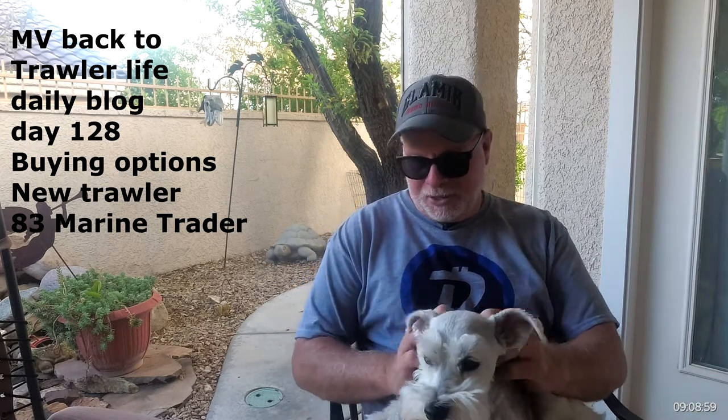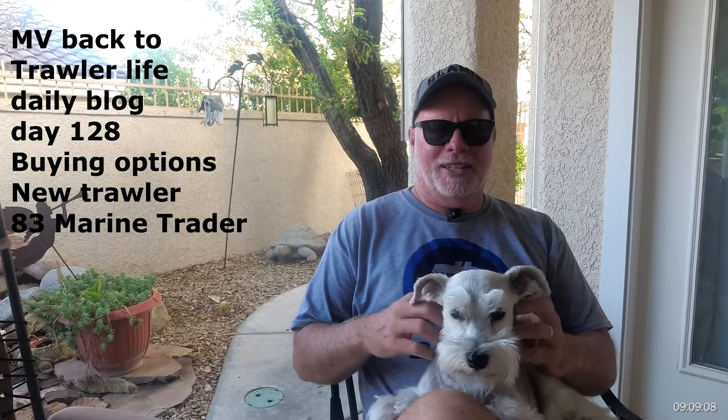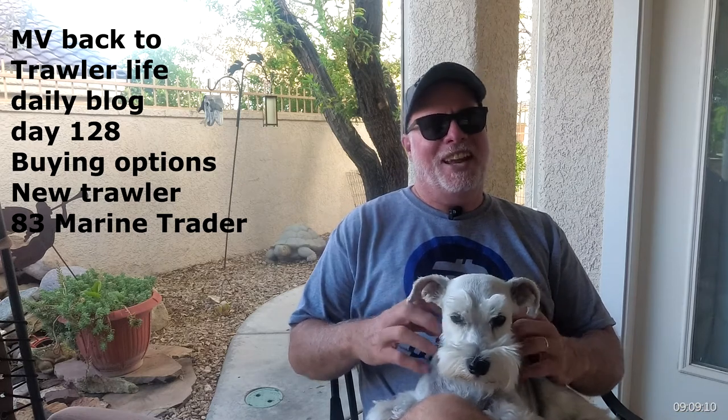They're all the Euro style, and one of the big reasons I'm going Euro is because of Daisy here. We think it'd be easier on her just to be able to open that back door and let her out on the deck there, let her roam around the deck and do what she needs to do, and have some space.